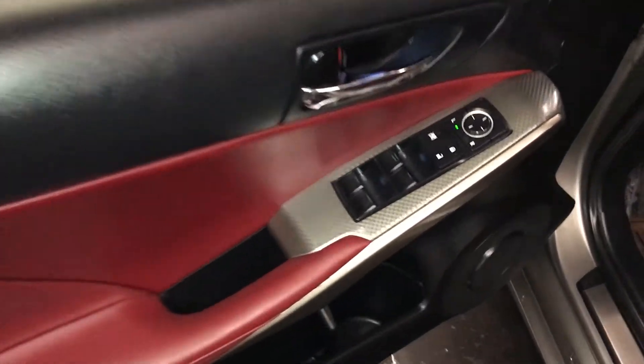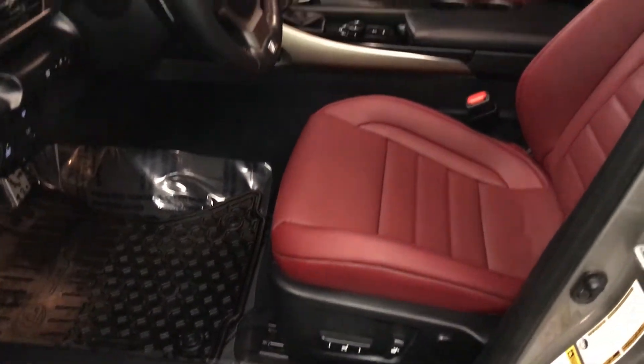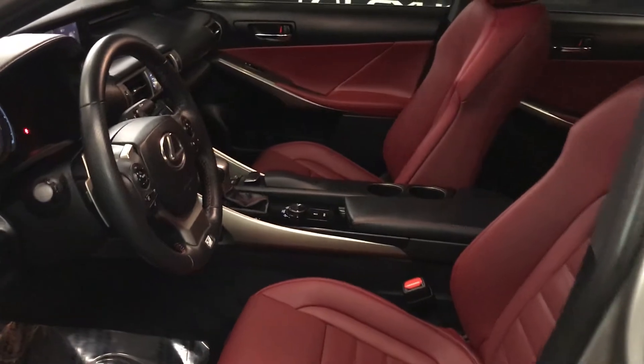Powered windows, locks, and side mirrors. Power adjustable front seats — driver has lumbar support. Ten airbags. Aluminum sport pedals with rubber inserts.